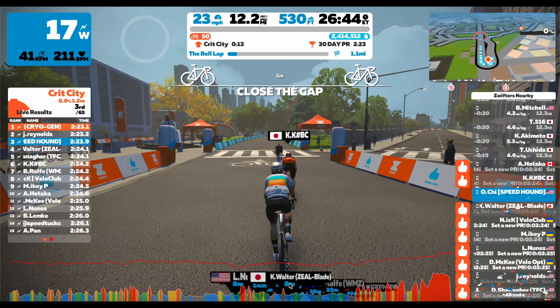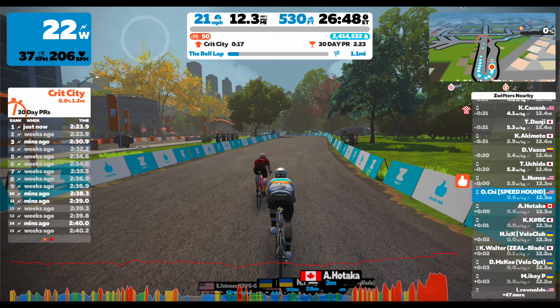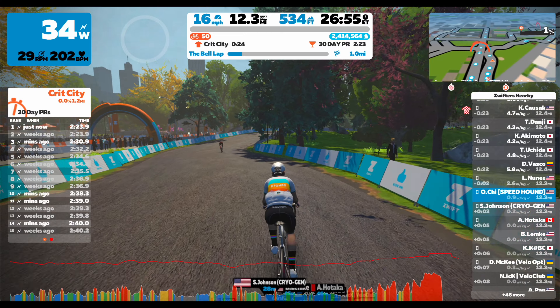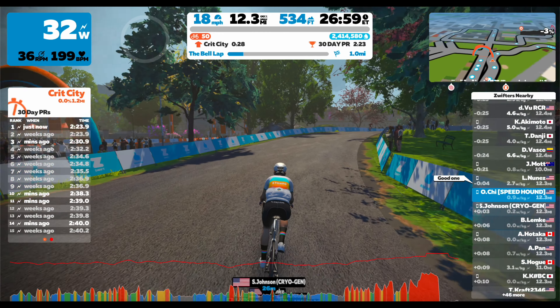Stay tuned for a video analysis of the Zwift Insider Rebel Race series, which should be coming out in the next few days once I finish editing the race. Thanks for watching — please do like and subscribe.